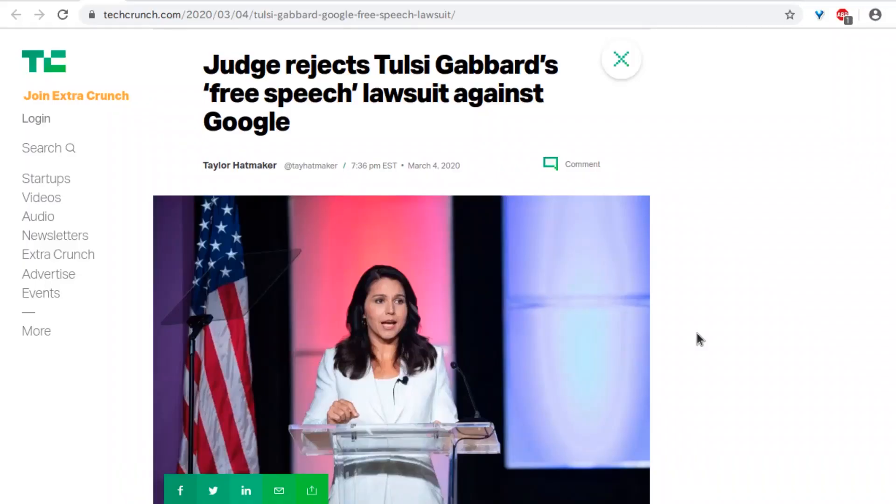A judge has rejected Tulsi Gabbard's free speech lawsuit against Google. It's similar to last week's story about free speech on YouTube. There's actually some case law in the US around public malls — you have a First Amendment right inside a privately-owned public mall. The question becomes: what defines a public space in the context of a website? Google does sort of have a monopoly on search, so if they don't list you, you're effectively invisible.